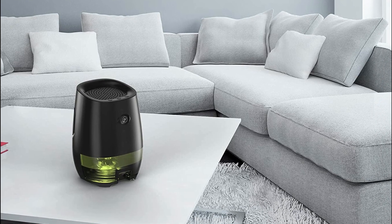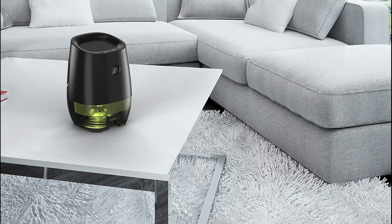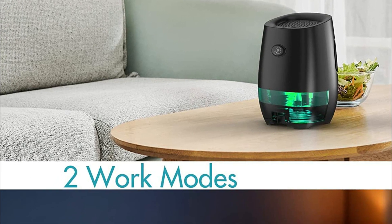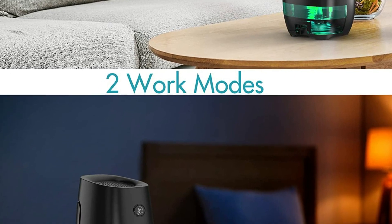The 35-ounce water tank is included with the bathroom dehumidifier. Once it has filled up to 27 ounces of water, it will shut off automatically. For safety, the buoy inside floats with red flashes to remind you that it is safe to use even when you aren't there.